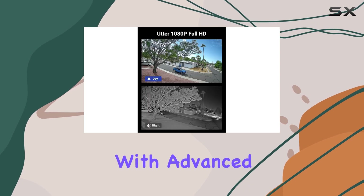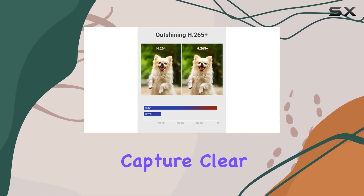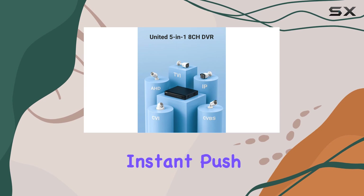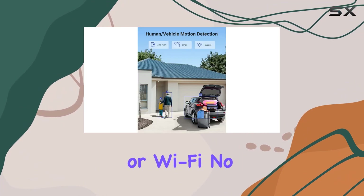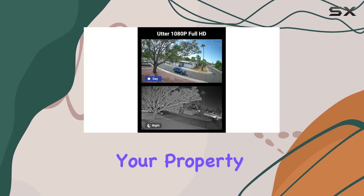This system has you covered. With advanced sensors and smart IR technology, the cameras capture clear images up to 100 feet away, even in low-light conditions. When real threats are detected, instant push notifications are sent to your phone, allowing you to check the footage via 3G, 4G, 5G, or Wi-Fi.